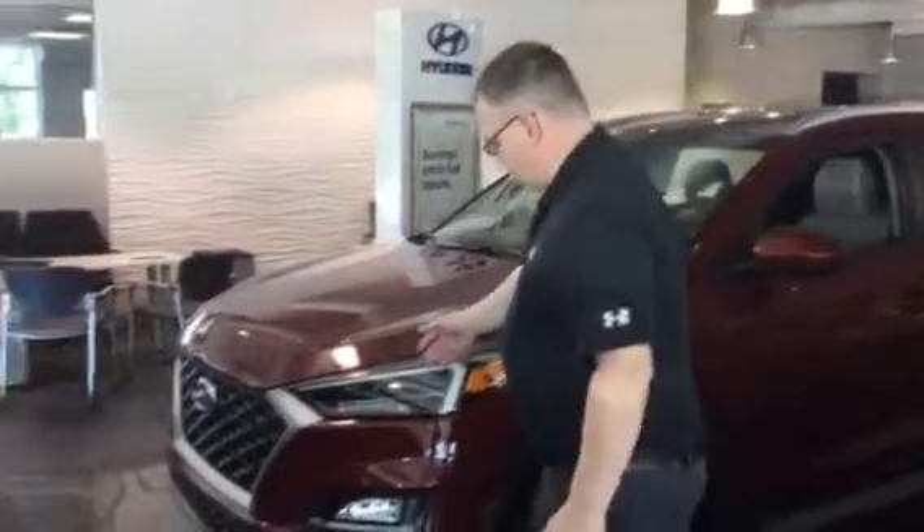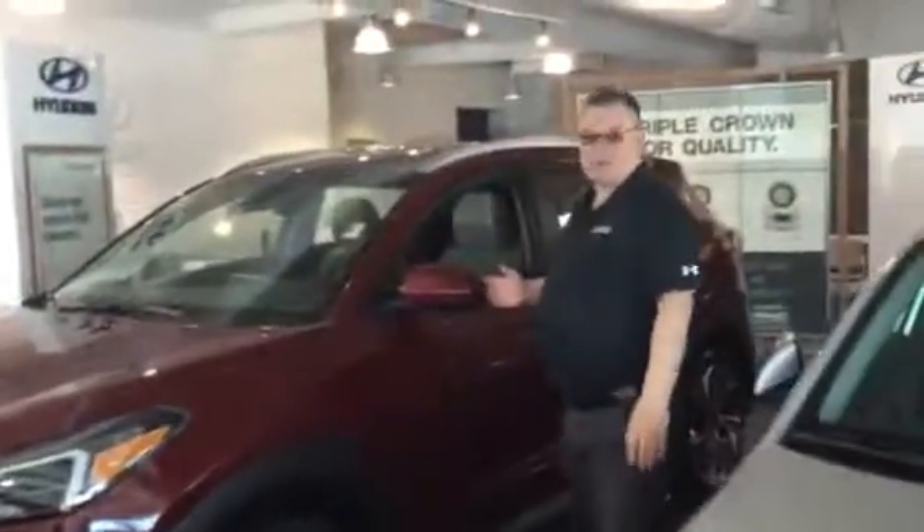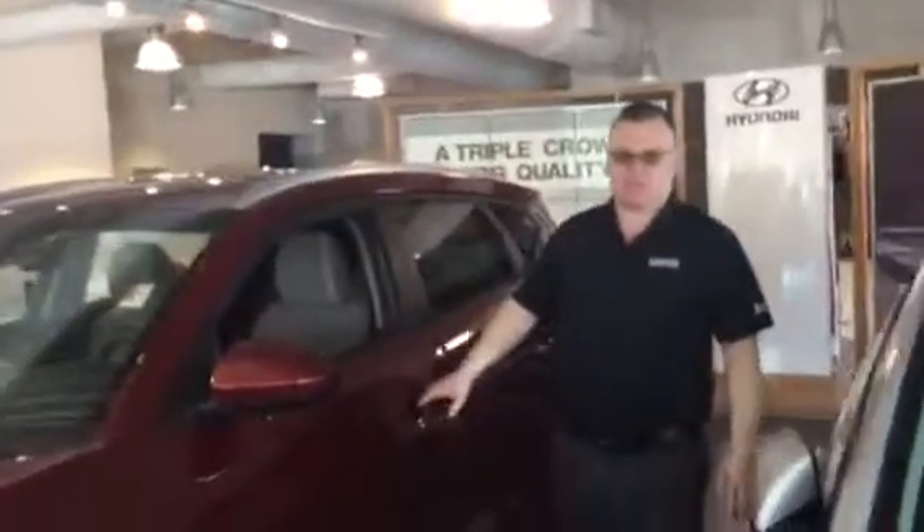Good afternoon Kate, and thank you for inquiring about the Hyundai Tucson. My name's Mark — as you can see, I'm on the showroom floor. The Tucson comes with wraparound headlights, daytime running lights, alloy wheels, blind spot detection, and proximity keys.